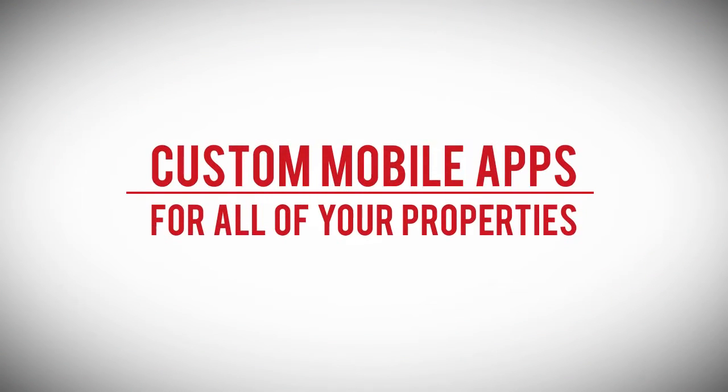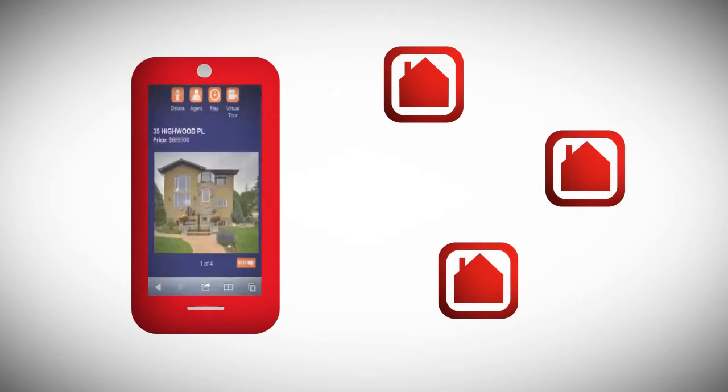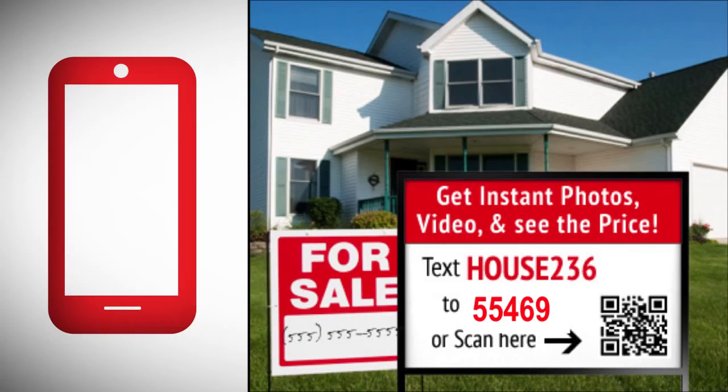MLS Alerts actually creates a custom mobile app for every single one of your listings, and it creates this app automatically simply by entering the multiple listing service number for each property.